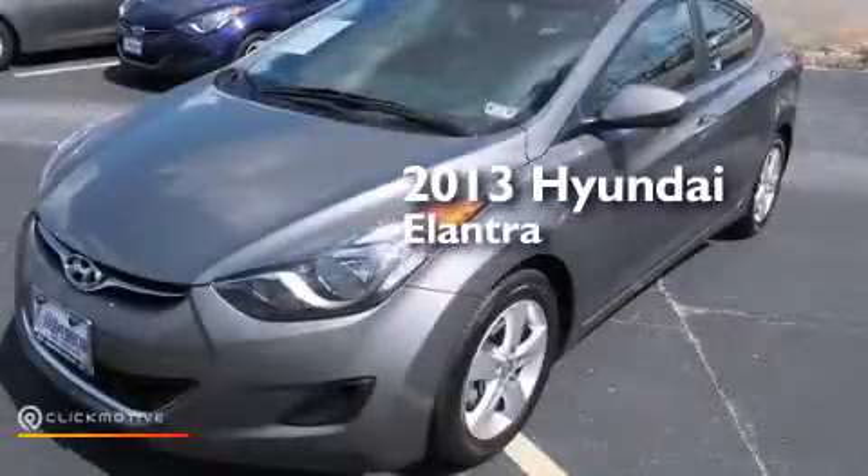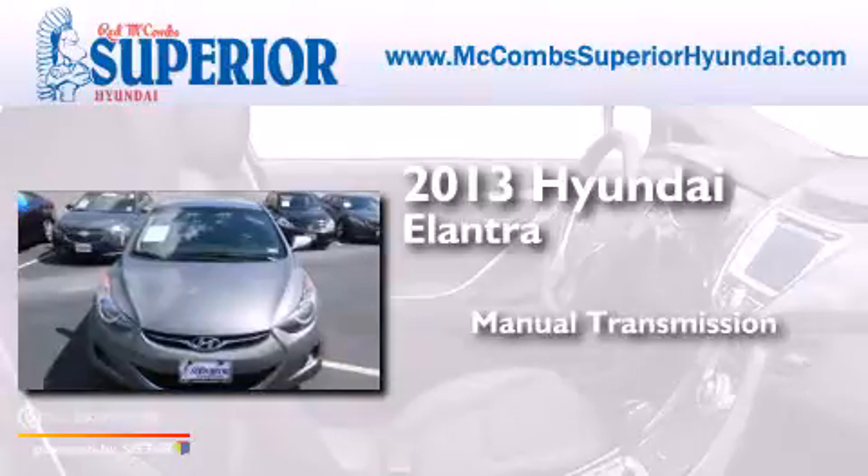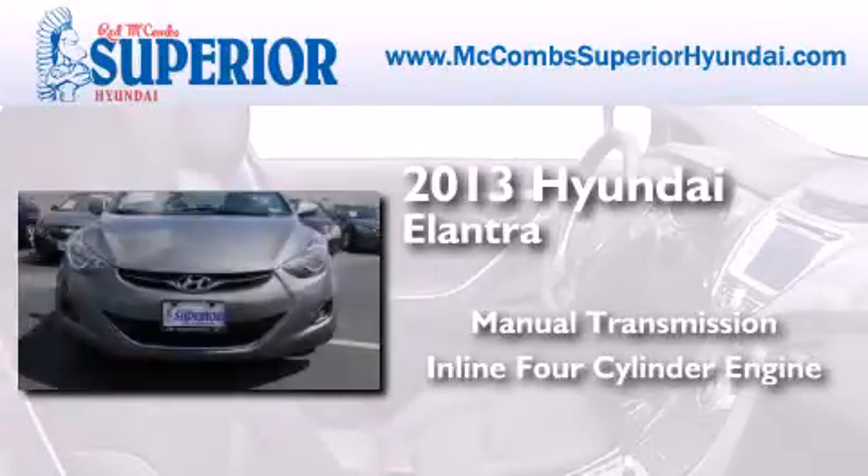This is a 2013 Hyundai Elantra. This four-door sedan has a manual transmission and an inline four-cylinder engine.